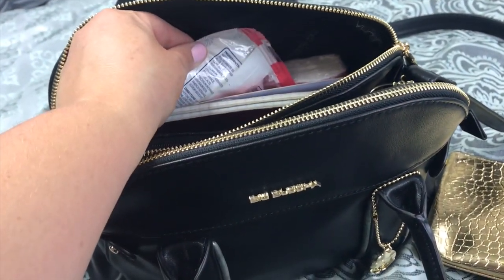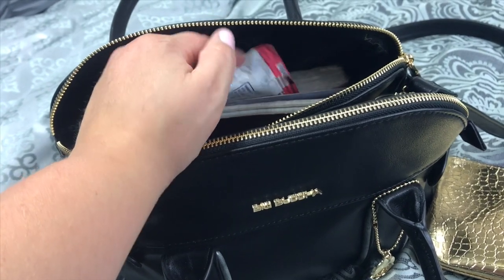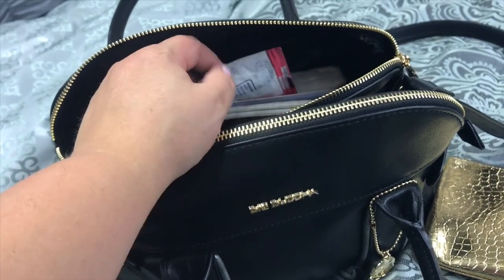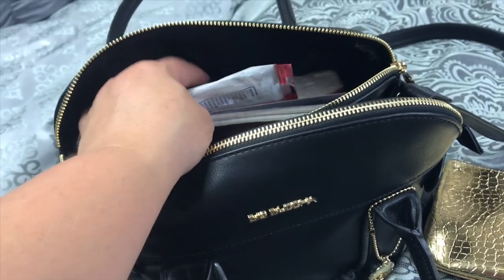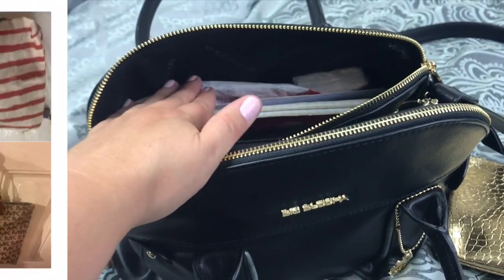Another thing I don't like to have in my purse are two tools for the same job. Instead of having both hand sanitizer and hand wipes, I just have an antibacterial hand wipe. That allows me to not only carry less but to save space.